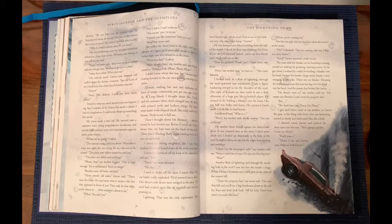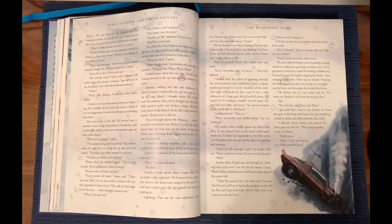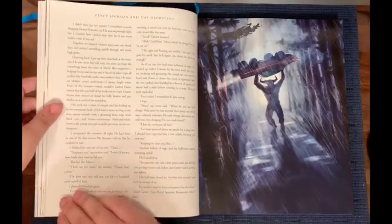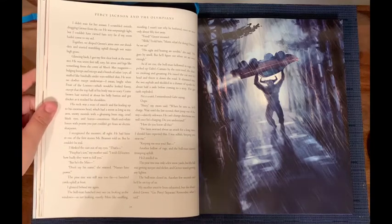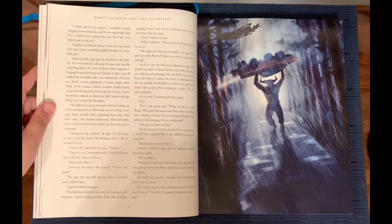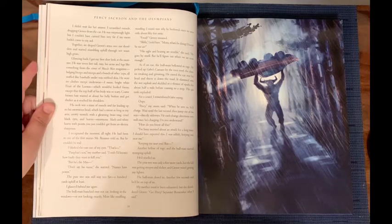'He doesn't want us,' my mother told me. 'He wants you. Besides, I can't cross the property line.' 'We don't have time, Percy. Go, please!' I got mad then — mad at my mother, at Grover the goat, at the thing with the horns that was lumbering toward us slowly and deliberately, like a bull. I climbed across Grover and pushed the door open into the rain. 'We're going together. Come on, Mom. I'm not leaving you. Help me carry Grover.' I didn't wait for her to answer. I scrambled outside, dragging Grover from the car. He was surprisingly light, but together we draped Grover's arms over our shoulders and started stumbling uphill through the wet, waist-high grass.